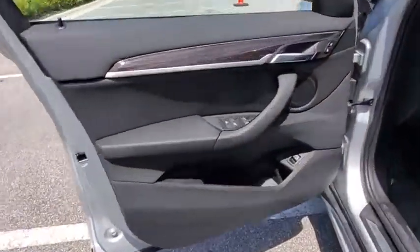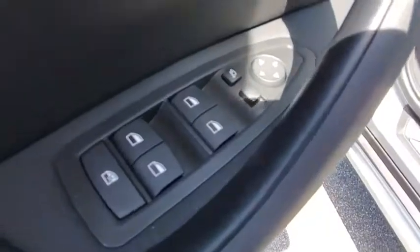Leather-wrapped steering wheel, power steering, adjustable steering wheel, keyless start, cruise control, four-wheel disc brakes, floor mats.